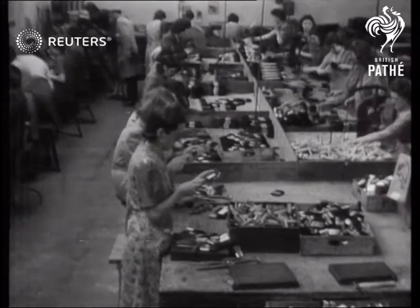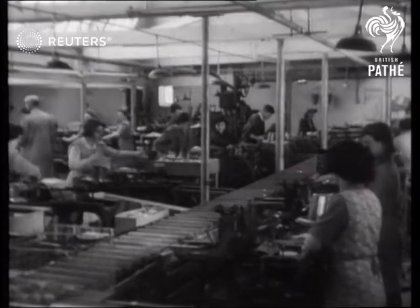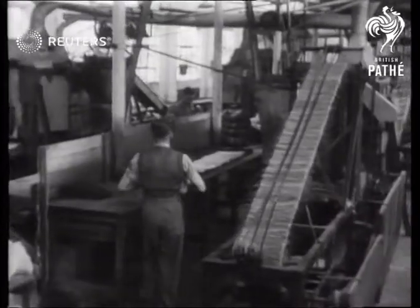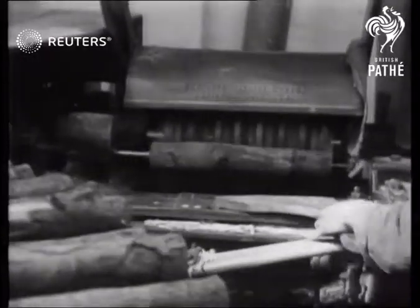Meanwhile, production for our vital overseas markets continues to gather speed. This large brush factory uses materials from all over the world: fibers from India, Ceylon and Africa, horse hair from South America and bristles from China.